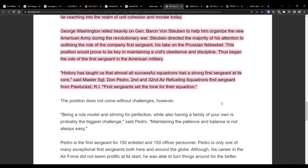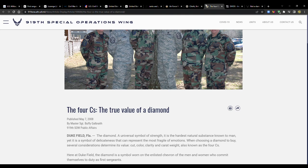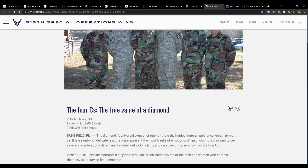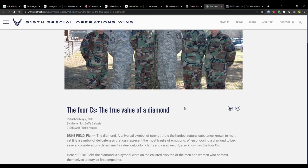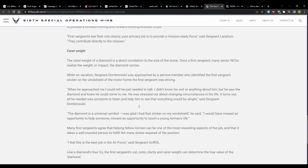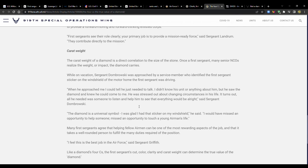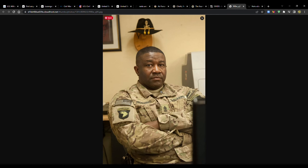As one first sergeant from the 32nd Air Refueling Squadron put it: 'History has taught us that almost all successful squadrons had a strong first sergeant at its core.' And 'first sergeants set the tone for their squadron.' There's also an Air Force article using a diamond analogy — cut, color, clarity, carat weight — to describe the true value of a first sergeant.